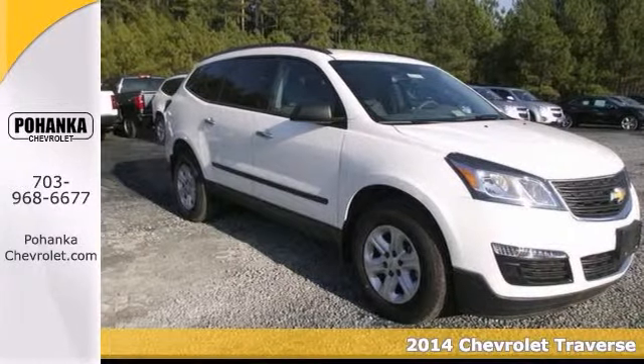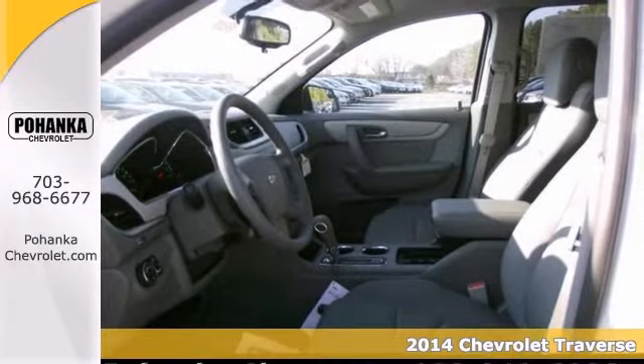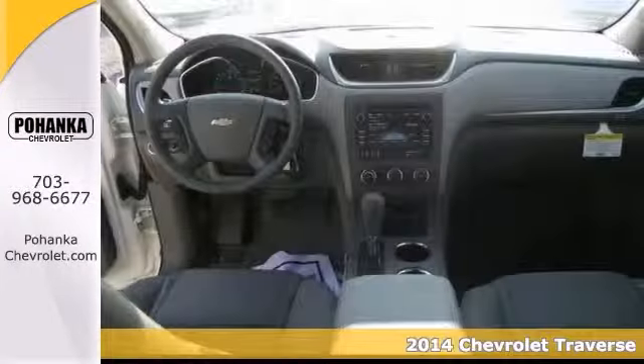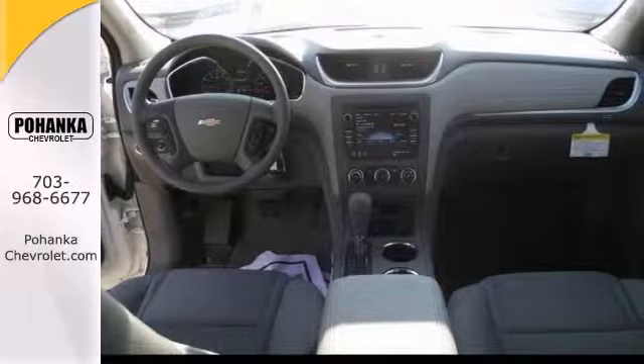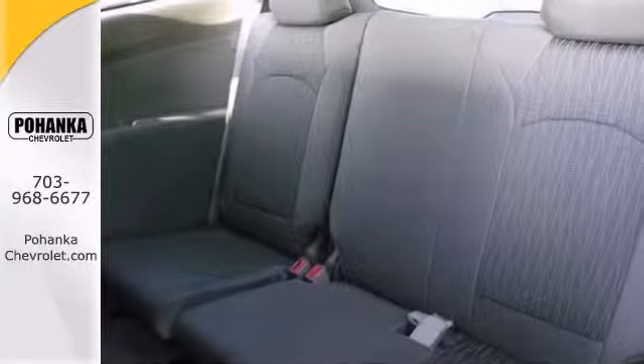We would love the chance to get you into this wonderful 2014 Chevrolet Traverse LS. This one offers alloy wheels as well as tinted glass, and it even has a rear spoiler. It has Bluetooth wireless and XM satellite radio.